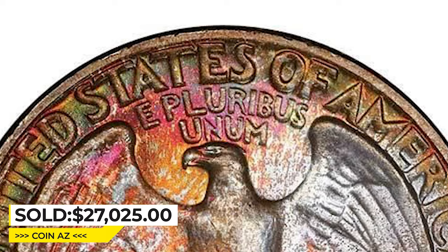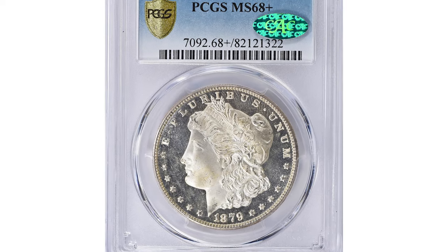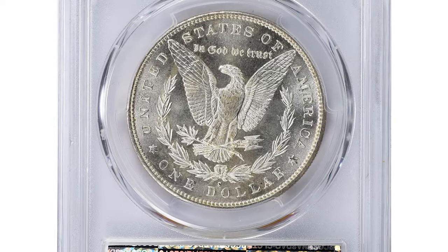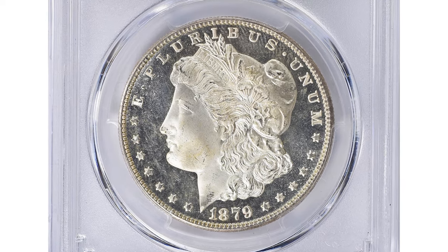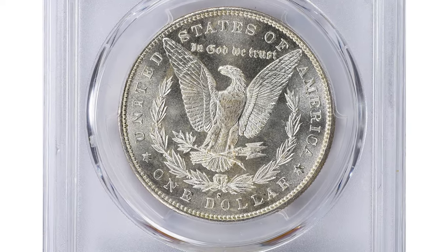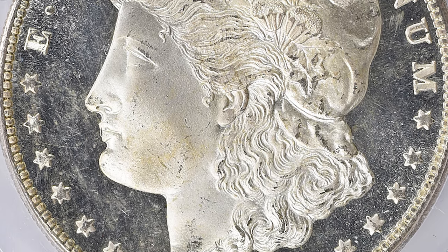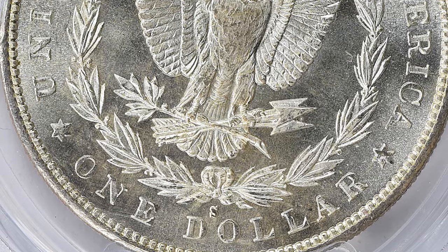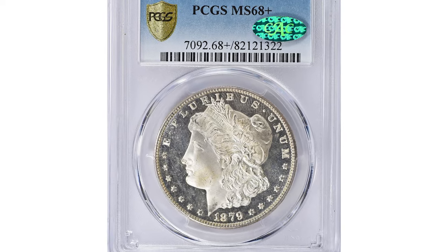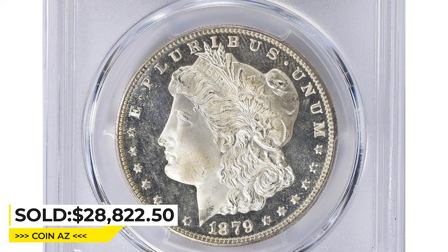PCGS certified only two specimens in this grade, with none being finer. This marvelous quarter dollar sold for $27,025 at Legend Rare Coin Auctions. Next is an 1879-S Morgan Silver Dollar in Mint State 68+. It is a rare and valuable high-grade example produced at the San Francisco Mint. MS68+ is one of the highest grades for this coin, indicating near-perfect condition with only minor imperfections visible under magnification. This gem sold for $28,822.50 with buyer's fee at Great Collections auction.